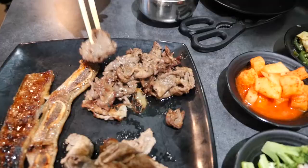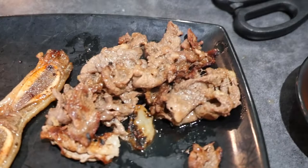Fatty, juicy — the bulgogi is sweet and delicious. Wow!